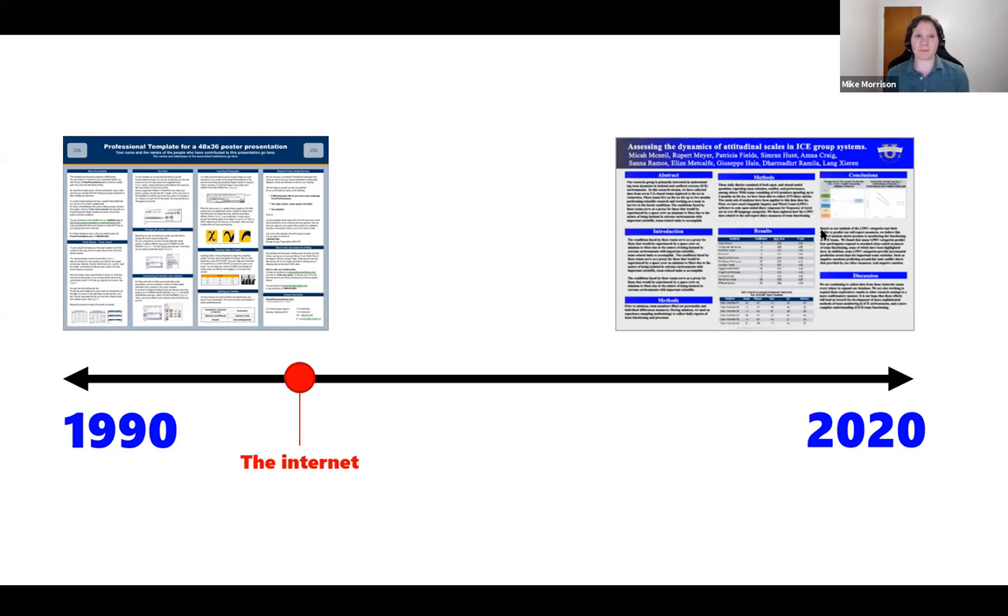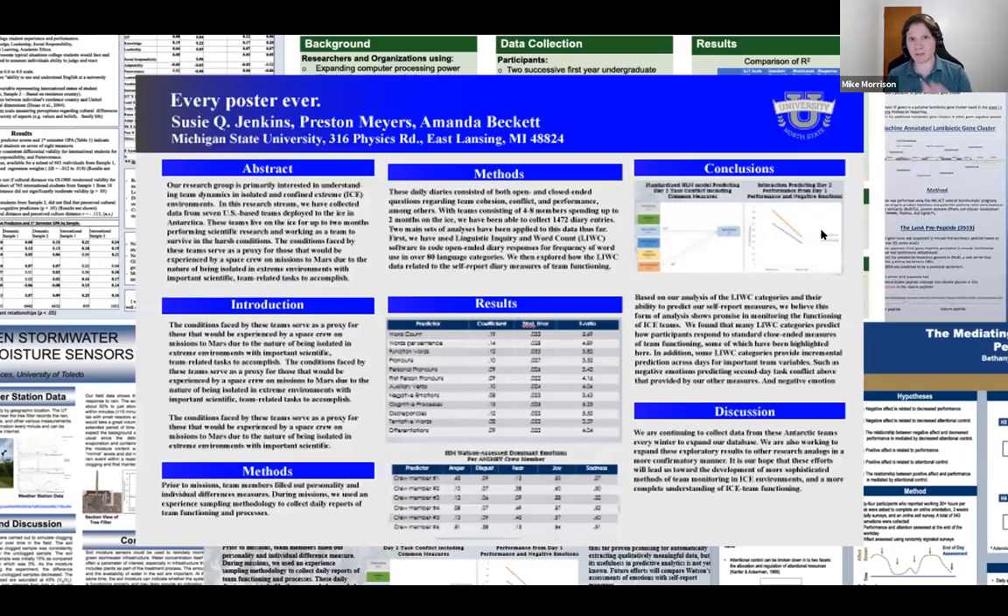Something else is driving this stagnation, and that thing is probably conformity and fear. Nobody really knows what to do, and everybody assumes there's a good reason for it, so they just keep using it. There's a lot of evidence against this being effective at all in person, and it's probably worse online.